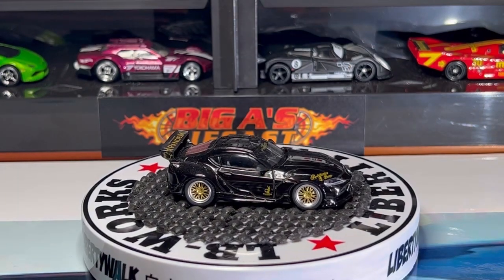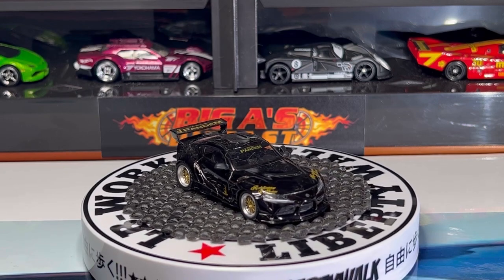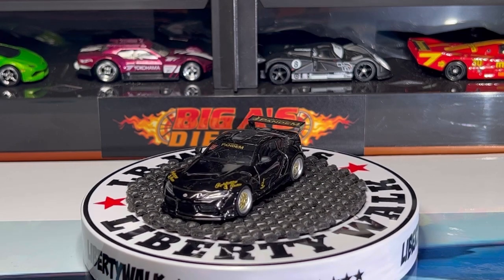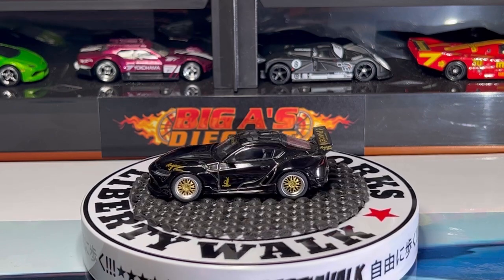Next one up is this awesome Toyota Supra from Mini GT. This car comes in a beautiful gloss black. Check out the headlight detail — it also has the gold Pandem decals all around. Love the wheel choice on this casting — beautiful, it's got clear glass all around.